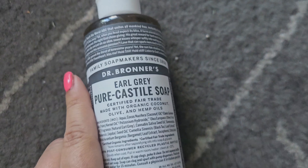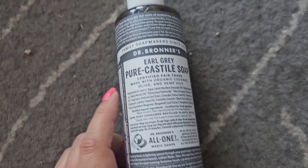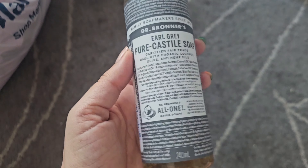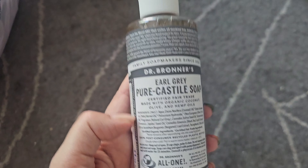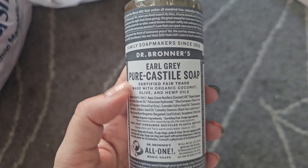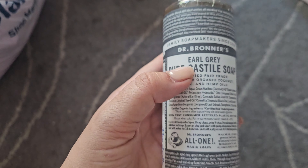This is the Dr. Bronner's Earl Grey Pear Castile Soap. I've never seen this particular scent before and it was on sale for $4. It's a really great multi-purpose soap — you can use it as detergent, hand soap, body soap, whatever you'd like. It's very versatile and concentrated, so a little goes a long way. I've never seen this scent before so I had to grab it.